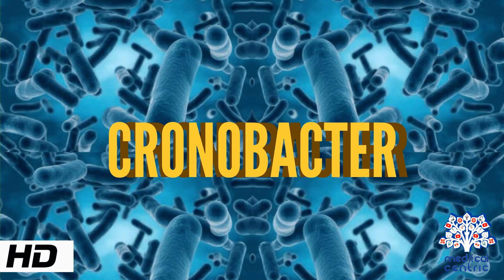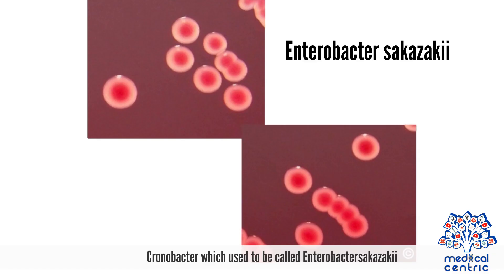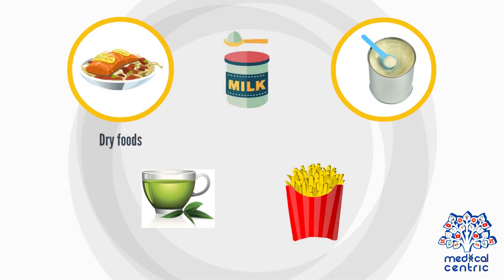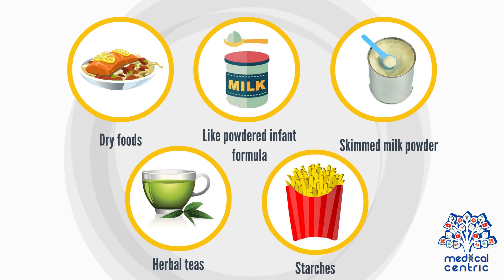Today's topic is Chronobacter. Chronobacter is a group of gram-negative, rod-shaped bacteria that is found in the environment and which can survive in very dry places. Chronobacter, which used to be called Enterobacter sakazaki, has been found in a variety of dry foods like powdered infant formula, skimmed milk powder, herbal teas, and starches.